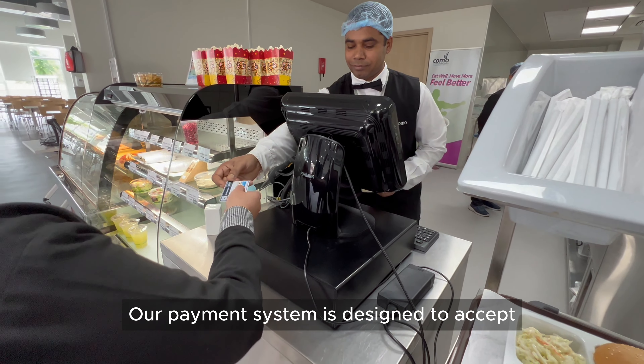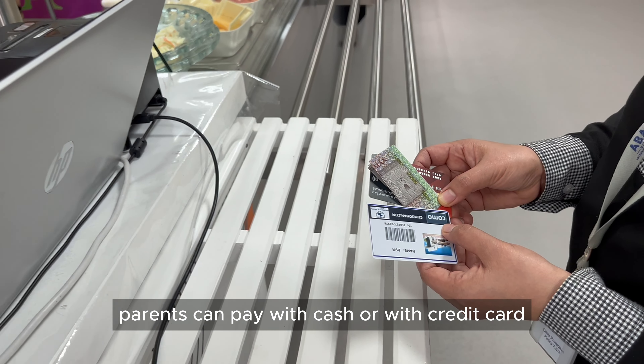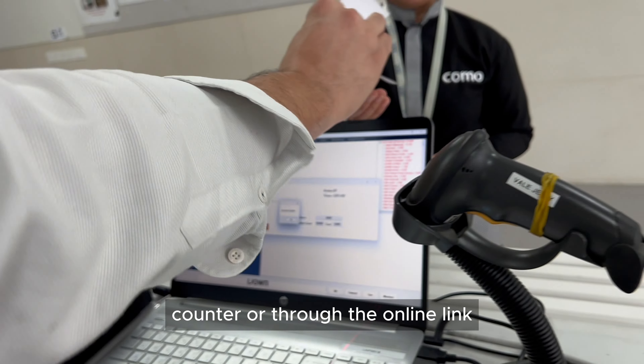Method of payment. Our payment system is designed to accept various methods of payment. Parents can pay with cash or with credit card at the cafeteria counter or through the online link.